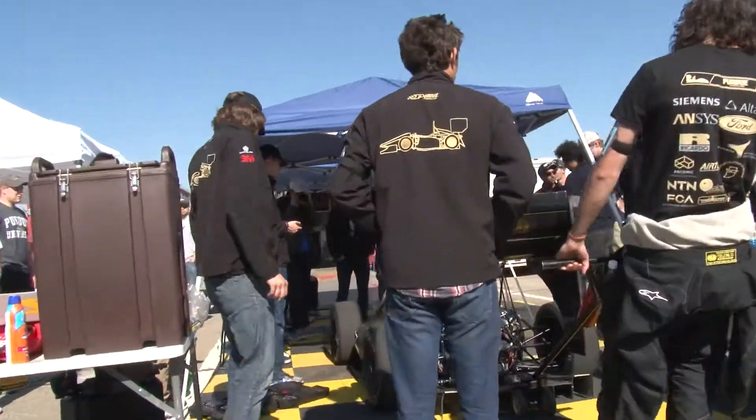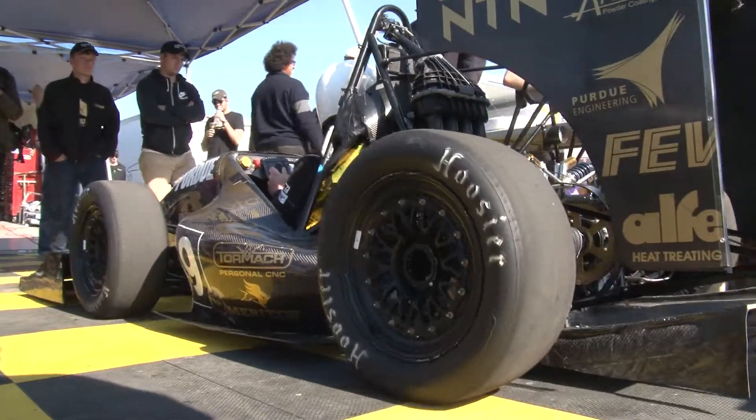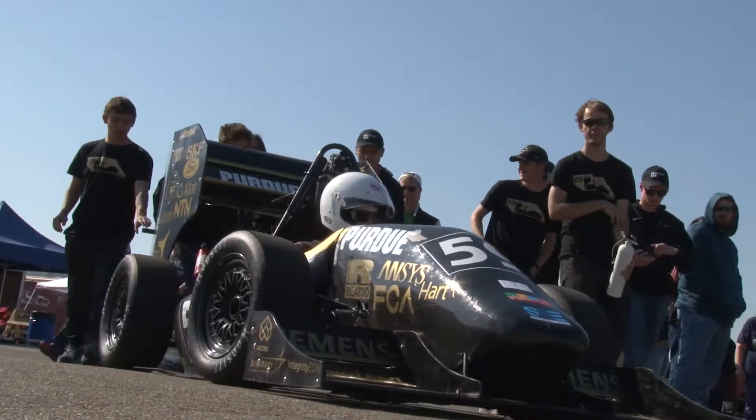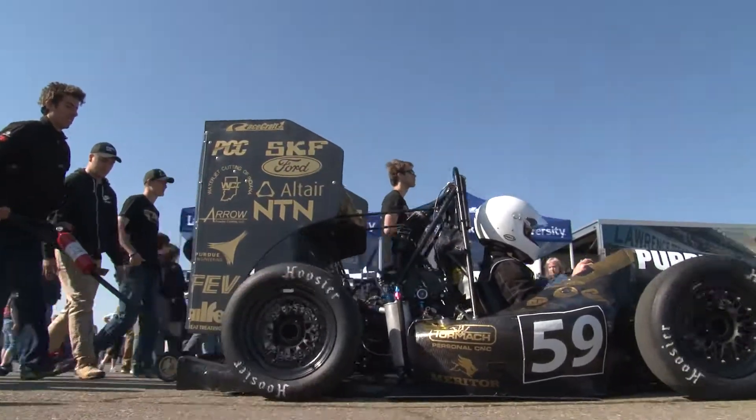We take the car out. The first thing we'll probably do is a shakedown — just kind of run the car. Then we can start going through acceleration runs, skid pad runs, lap times, and basically just tuning the car for best handling and learning how it operates.